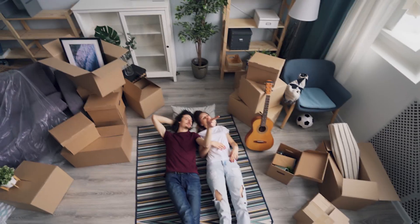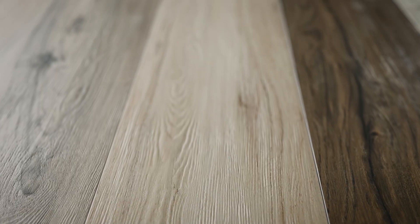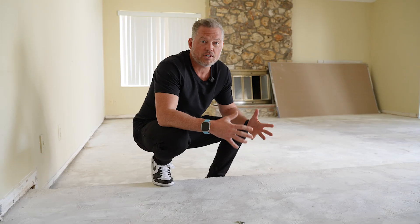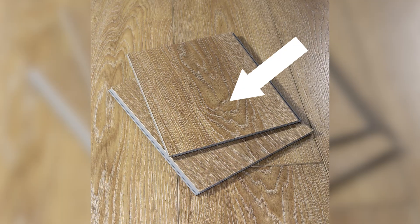Imagine you just closed on your brand new house — it was newly renovated — but now you have to change the flooring. Why is that? The buzzword in the market right now is LVP: luxury vinyl planks, or luxury vinyl flooring.